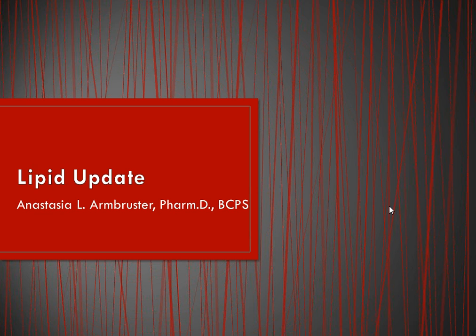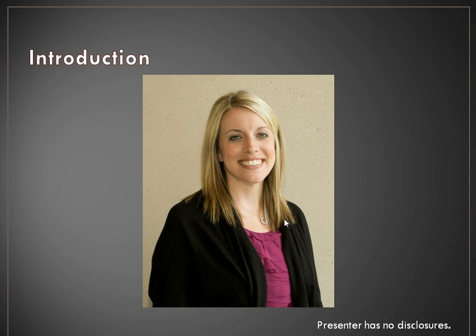Good afternoon. I'd like to welcome everyone to our webinar on a lipid guideline update. Thank you to those listening live, giving up your lunch hours, and to those listening after as well. My name is Anastasia Armbruster. I am a graduate of the class of 2009 at St. Louis College of Pharmacy, currently an assistant professor with my practice site at Missouri Baptist Medical Center where I do adult internal medicine and cardiology. I have no disclosures related to this presentation.